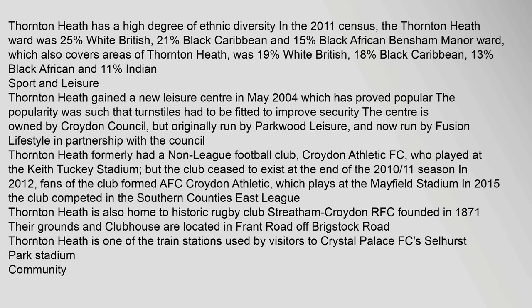Demography: Thornton Heath has a high degree of ethnic diversity. In the 2011 Census, the Thornton Heath Ward was 25% White British, 21% Black Caribbean, and 15% Black African. Bencham Manor Ward, which also covers areas of Thornton Heath, was 19% White British, 18% Black Caribbean, 13% Black African, and 11% Indian.